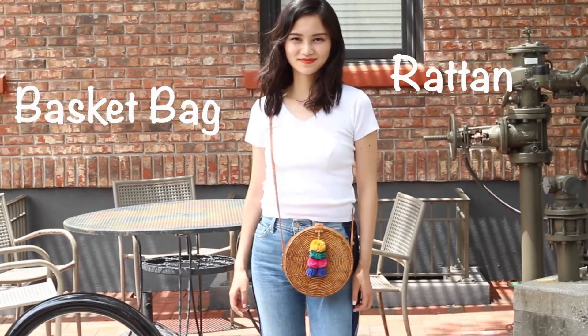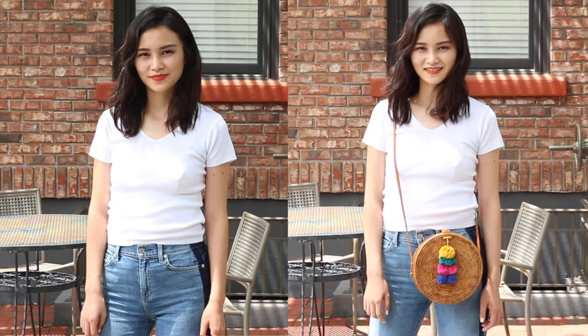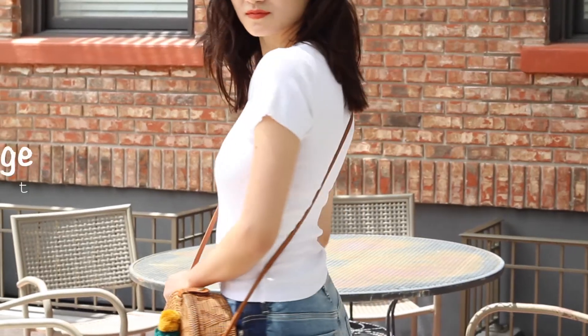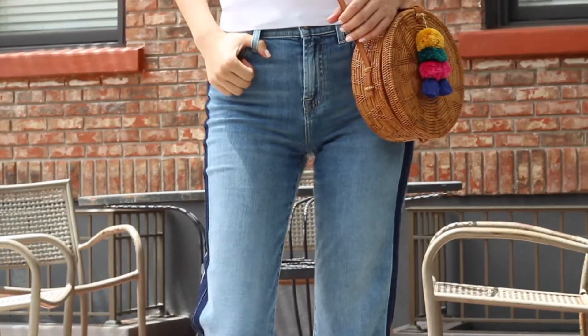When it comes to the handbag department, the top bag this summer has to be straw bags — rattan or wicker, bamboo, all of them count. I DIYed some pom-poms and tassels to add a pop of color. I can't wait to carry it to the beach.